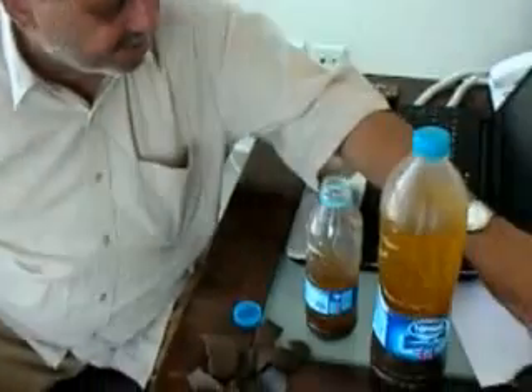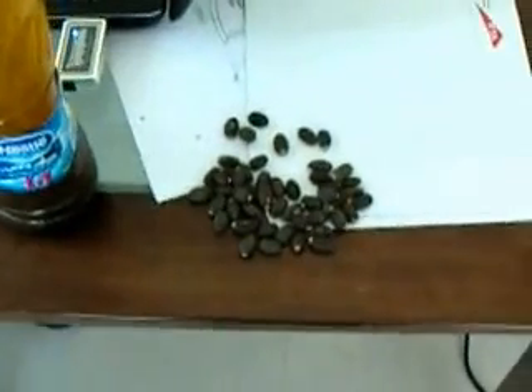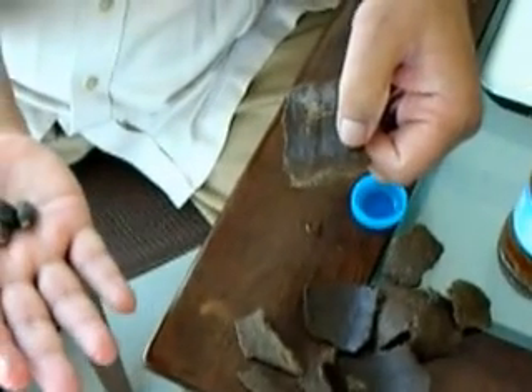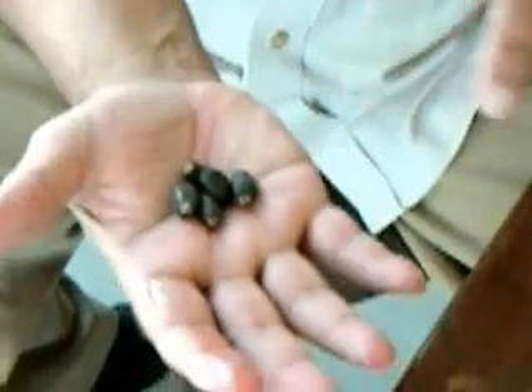From this seed — these are Jatropha seeds — when we crush them in the press, the seed becomes a cake, which is organic fertilizer. This is the residue and the oil comes out.